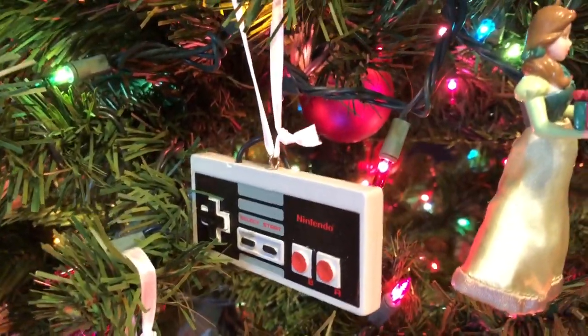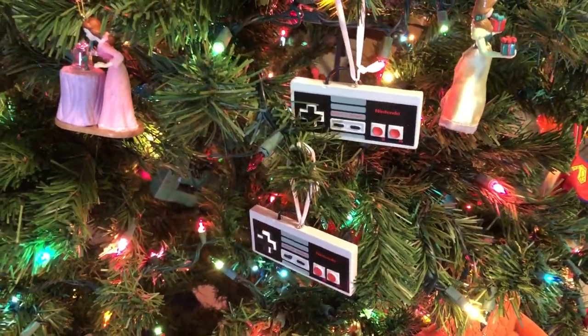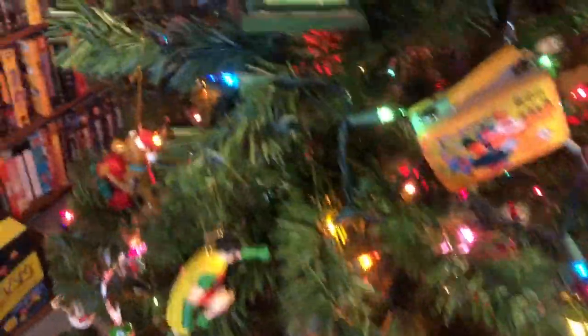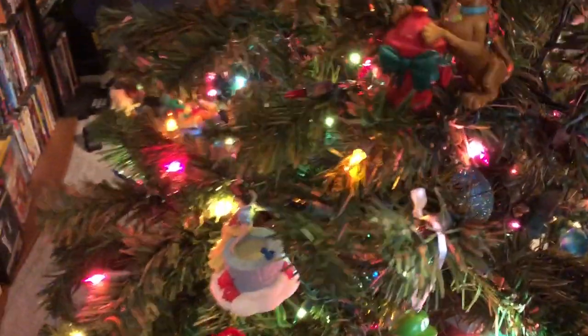We got gifted an NES controller ornament, and we got a duplicate, but I just said hey, it's like a matching pair — two player action. You've got to have two controllers if you've got an NES. Gotta have Pikachu too. And right there for A Christmas Story fans — there you go, guys. Maybe the nerdiest Christmas tree around.